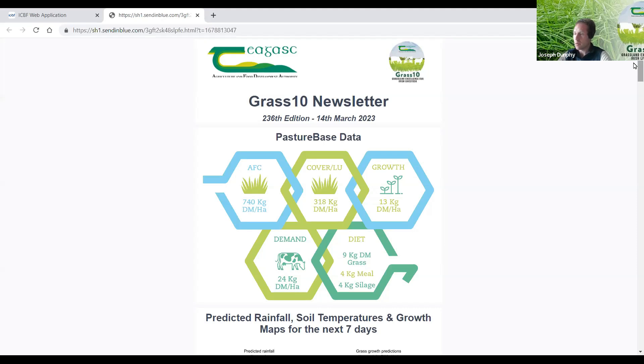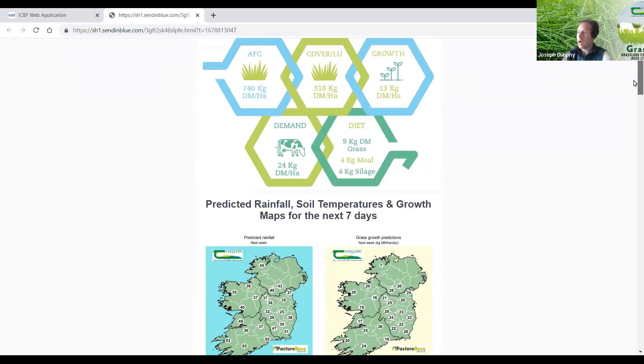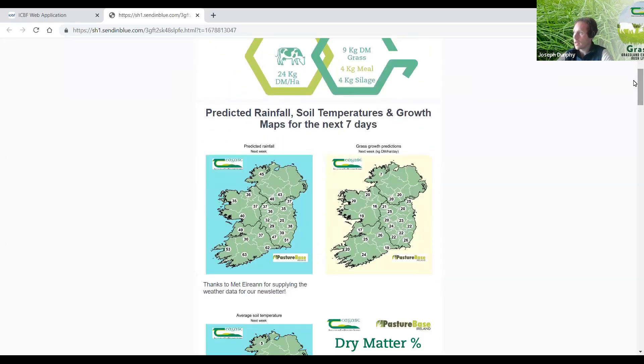Largely across the country there has been an awful lot of rain over the last week. These figures from Melody show predicted rainfall from Tuesday: 60mm expected for Cork, 50mm for parts of the west, and 40mm for the east. Many farms, particularly the wetter farms, will be at or reaching saturation over the week.